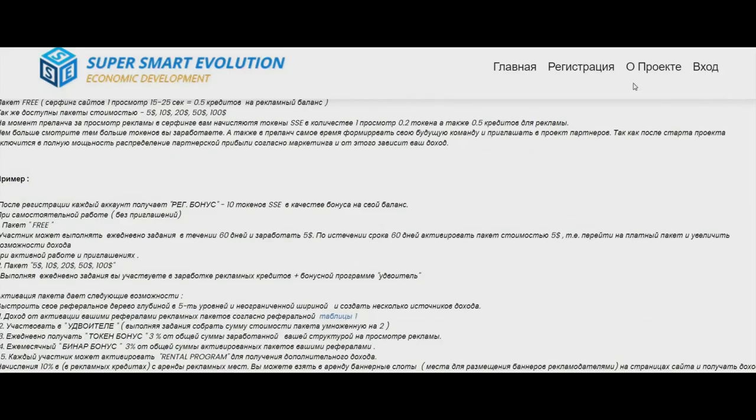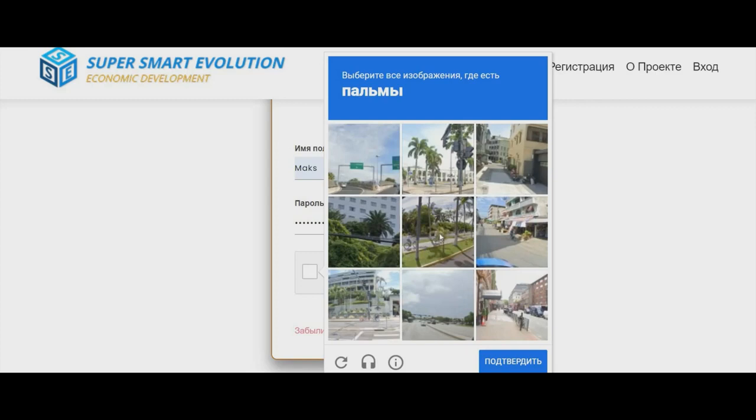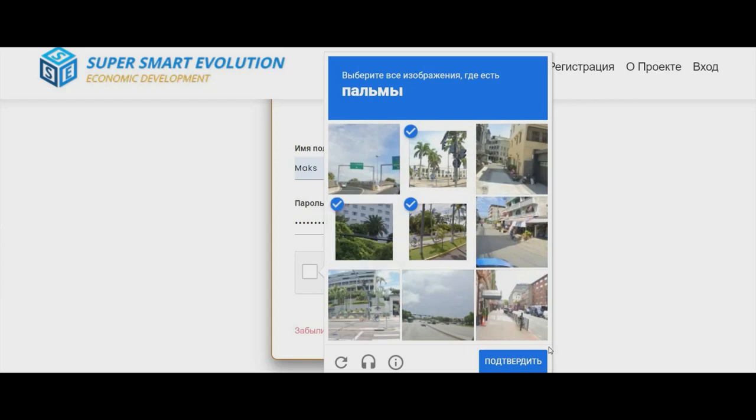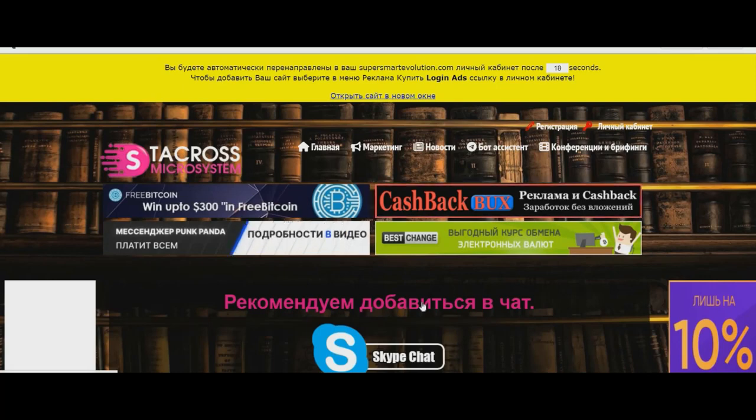Let's see our dashboard. You can push the button. Now we have to put our login and password, solve the captcha, and you will be redirected after watching an ad.